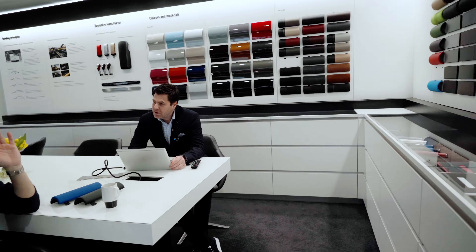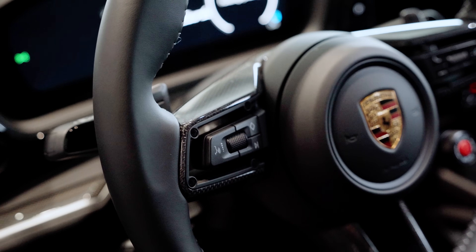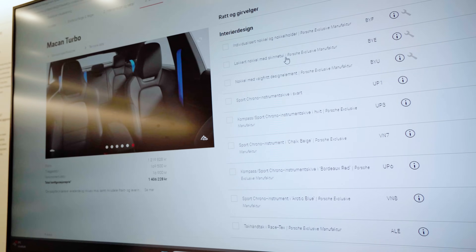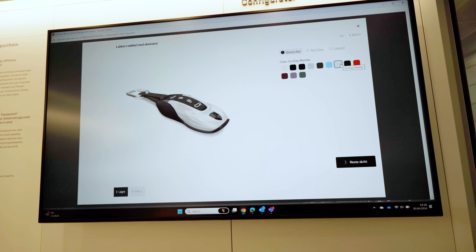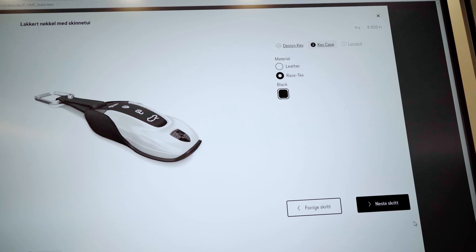I want to do the Race-Tex steering wheel with carbon — let's do that. And with the carbon steering wheel, that's one more reason to do carbon on the mirrors — that's how they get you. For the keys, I can do special leather keys in the exterior color — let's do Ice Gray Metallic. And let's add the Ray Sticks too.